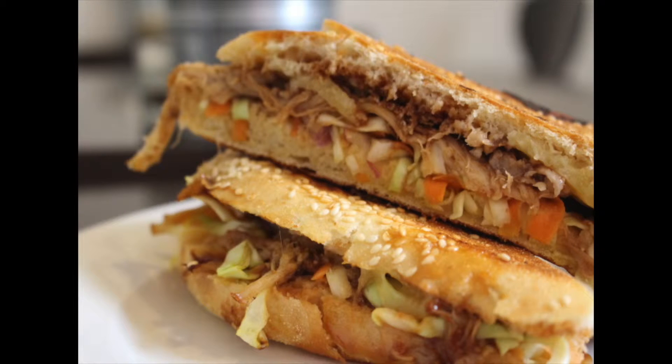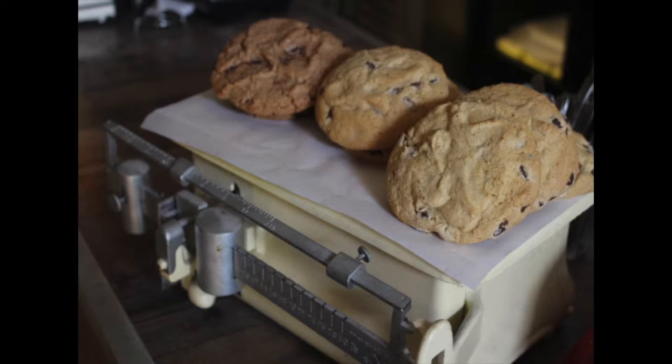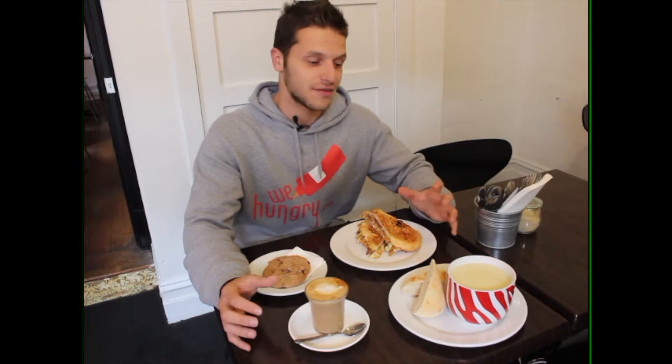Salt Soup Cafe has given us a pulled pork toasted sandwich with cold sauce salad, a Nutella cookie, a cafe latte, and of course, since they are the Salt Soup Cafe, they've given us their lovely soup.